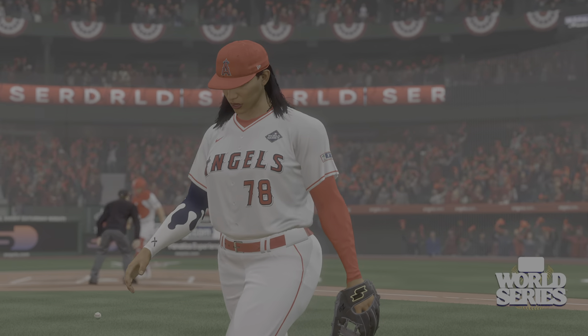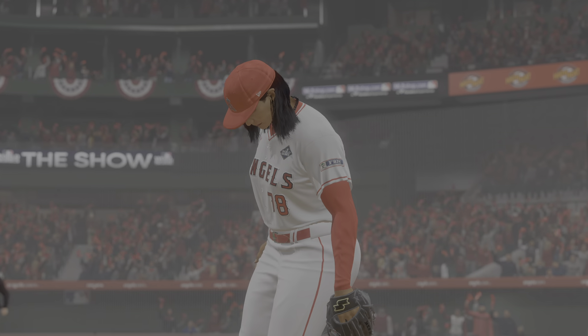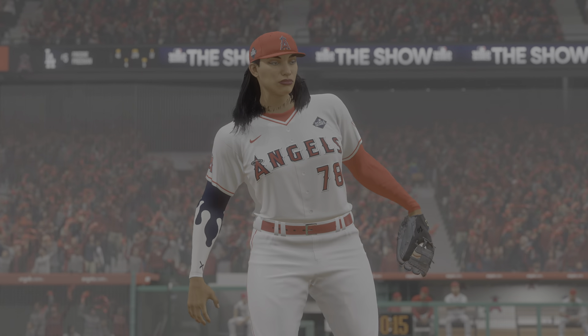On the other side, of course, you're looking to swing home field advantage your way with an all-important opening win on the road. First pitch coming your way next.